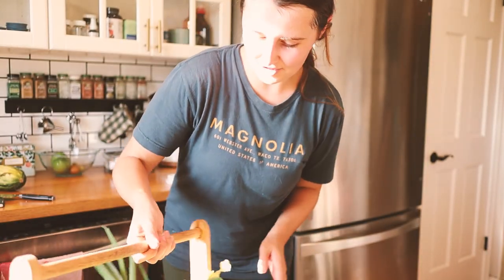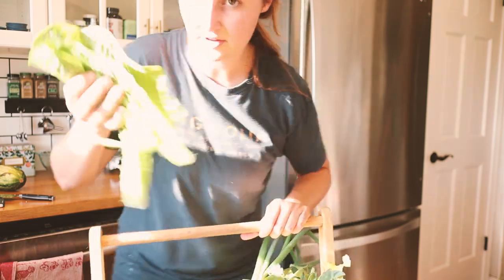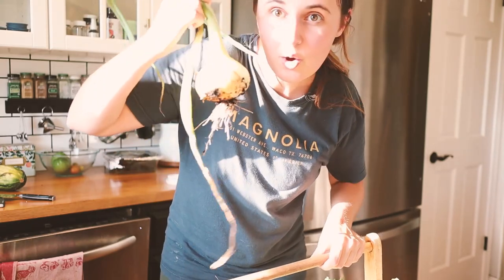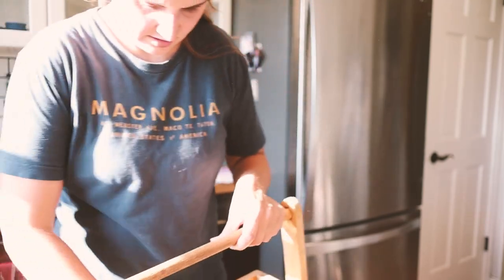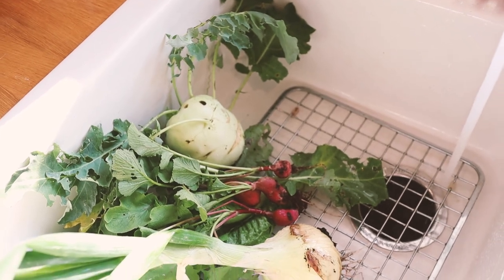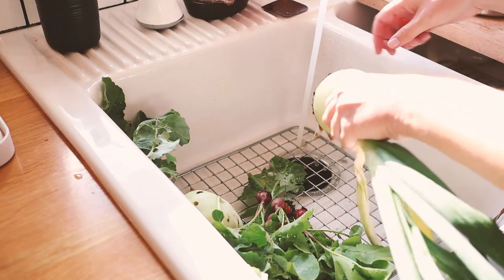Okay friends, now it's taco time! I apologize for the bright light, but I've got romaine right here, a big Walla Walla onion, a kohlrabi, a bunch of radishes, and a Hungarian wax pepper.